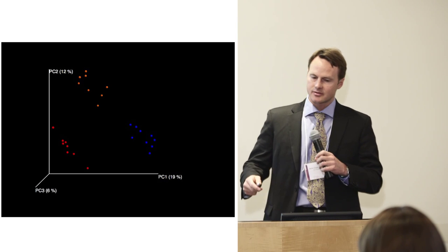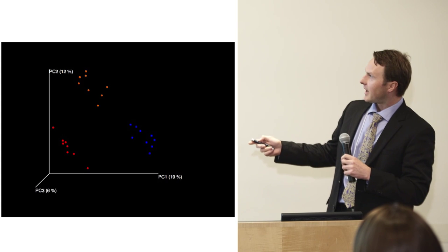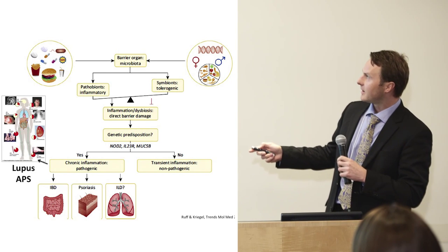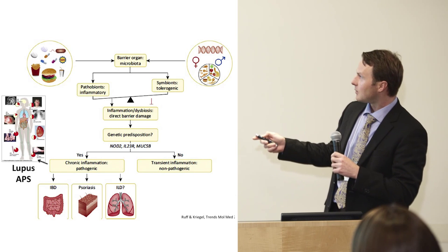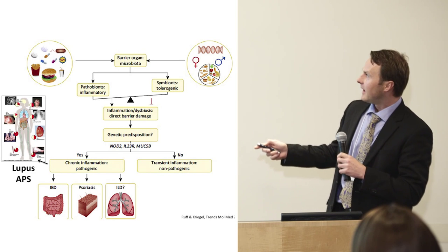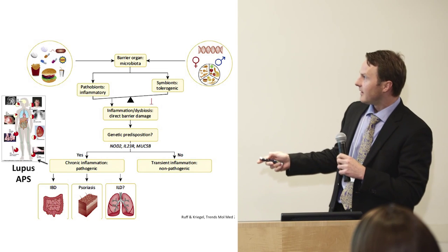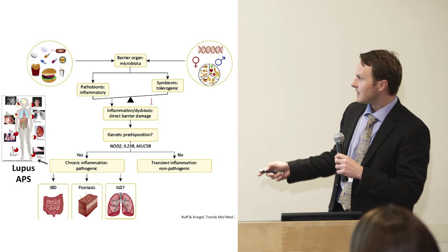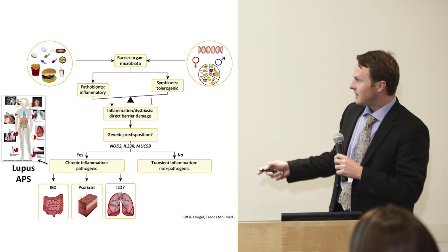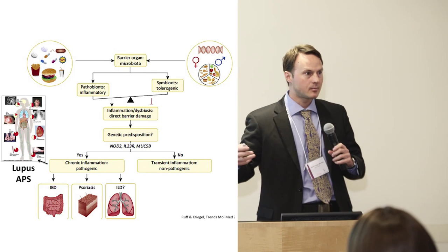To summarize: we're trying to find certain influences on gut microbes, like diet, and another investigator will speak about how hormones influence microbes. This changes the balance between bad and good microbes, and combined with the wrong genes, may determine whether you get a disease. A recent review lists the most obvious diseases likely driven by these microbes — including inflammatory bowel disease, psoriasis, and potentially lung disease.